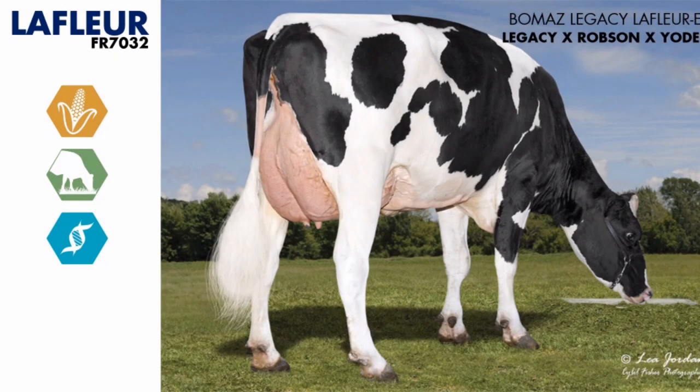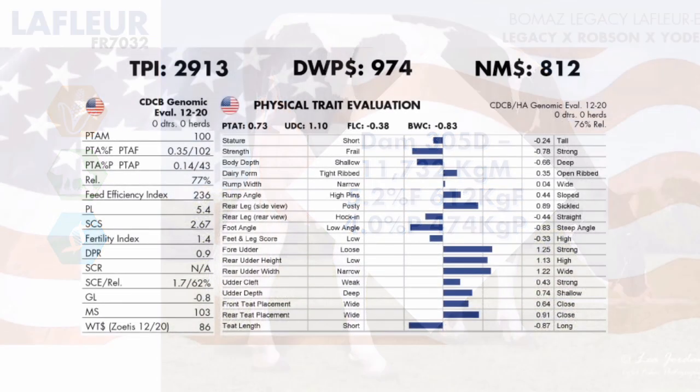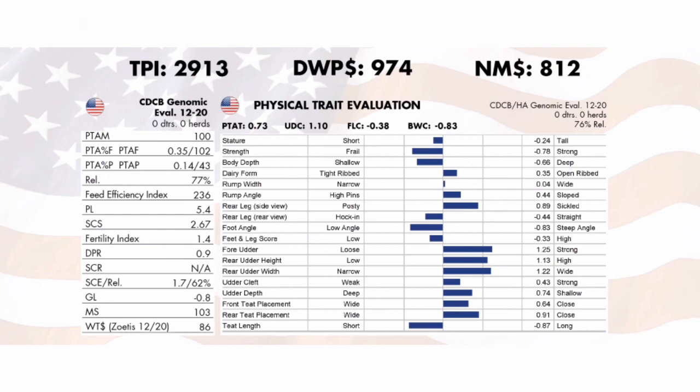Beaumaz Legacy Lafleur is our first FeedPro bull who also crosses over from the GrazePro lineup. If you're looking for high percentage fat and protein improvement but also want to keep a good milk base, this bull is a real standout. Lafleur is backed by a 5.2% fat and 4.0% protein Robson dam. Our team has been following this bull's proof since he was a baby bull calf and they liken him to a favorite, Desu Mucho ZMO — another shining example of high-component US bloodlines working in Irish conditions.